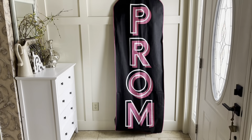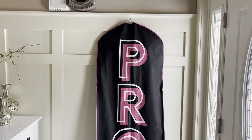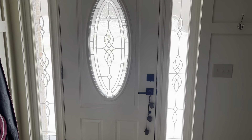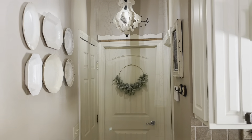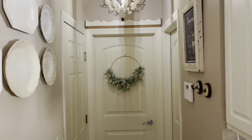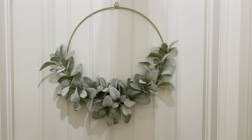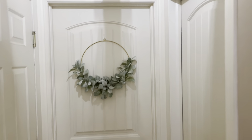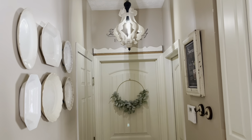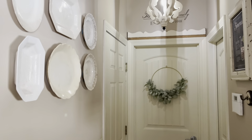I think thrifting is so fun — you just find such treasures. I've got Peyton's prom dress down here; we just got it this week and I need to order shoes and earrings before April. And I found this beautiful lamb's ear wreath for one dollar at a yard sale. It just gives that whole bland area a little touch of green. I really like that, and I think that's all I have to show you today. Thanks for watching!